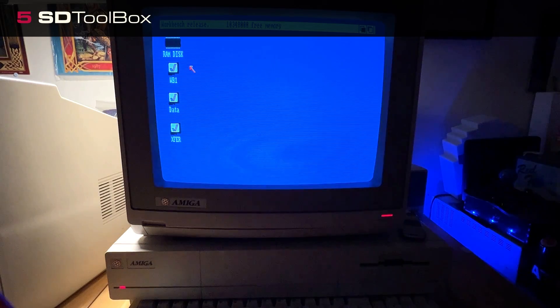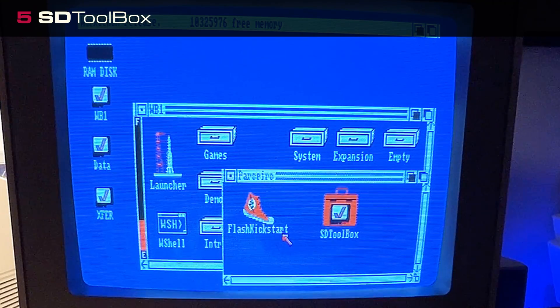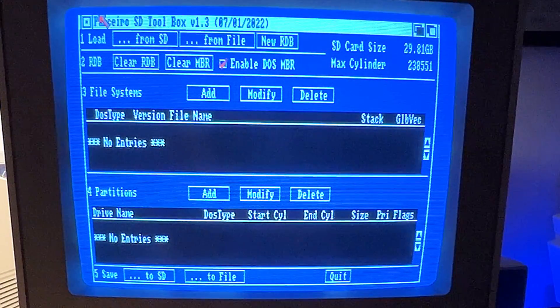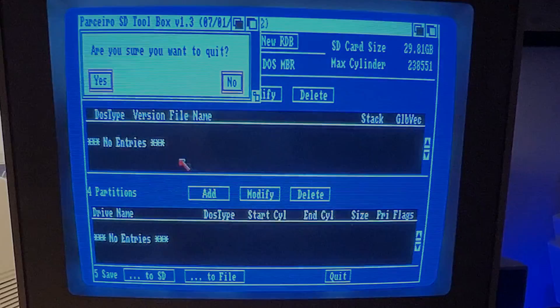SD Toolbox is a custom software tool written by Dunkley. It is an OS 1.3-compatible hard drive partitioning tool similar to Commodore Amiga's Kickstart 2.x HD Toolbox. It is specifically designed to partition microSD cards used by the Parcero 2 and can easily work with large, greater-than-4GB SD cards. It also provides the means to set up the RDB and an MBR to allow FAT partitions to be viewable on Macs and PCs.